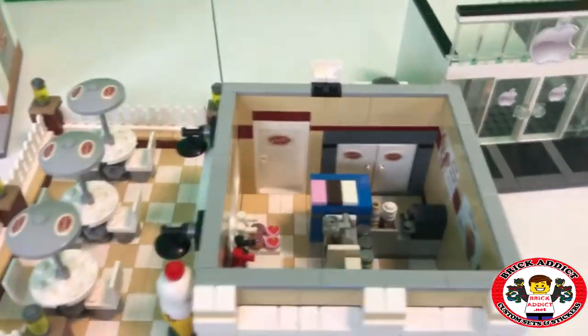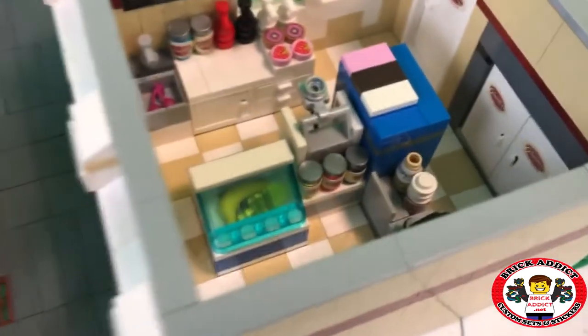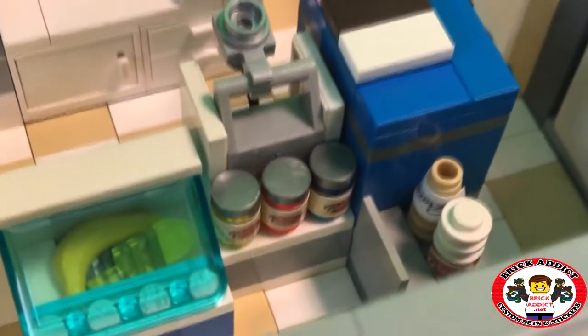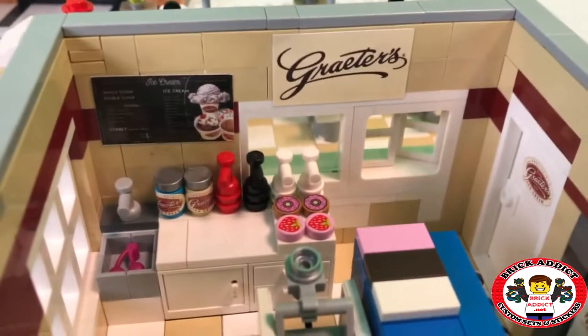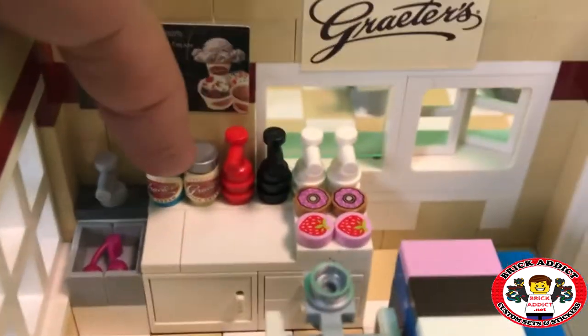The roof comes off very easy. Walk right in that front door and you first come to an area where they've got a banana, an ice cream scoop, and all kinds of different flavors of ice cream that you can buy to take out. And of course, a menu order and a couple different flavors of ice cream.